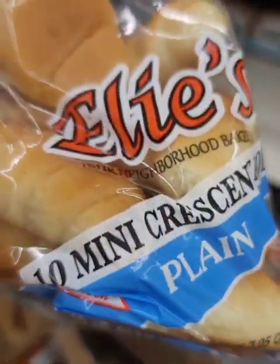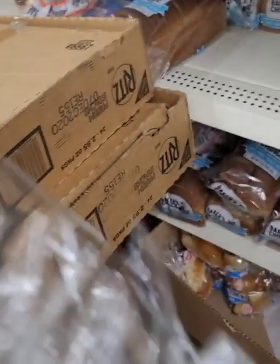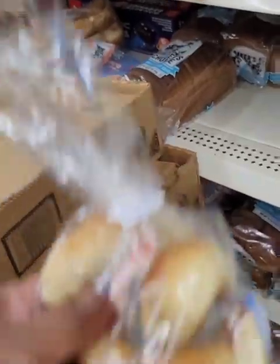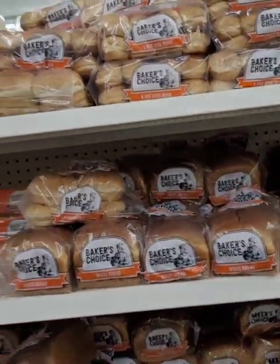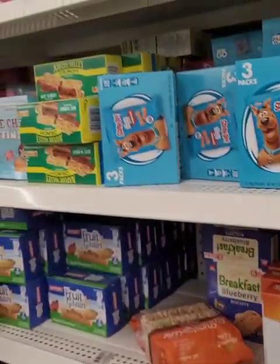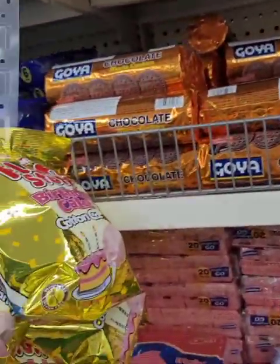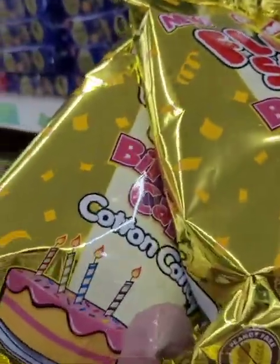Has anybody tried these croissants? It says 10-minute croissant rolls — you have to bake them a little bit. I've never bought bread from Dollar Tree but I see other people hauling it. I even saw on Instagram they had Pepperidge Farm bread. I might try that. Oh my god, I love cotton candy — walk away, walk away.